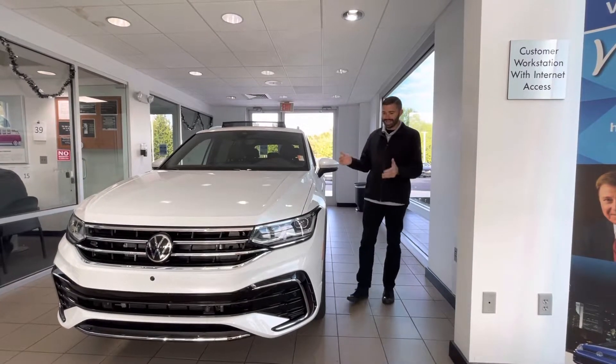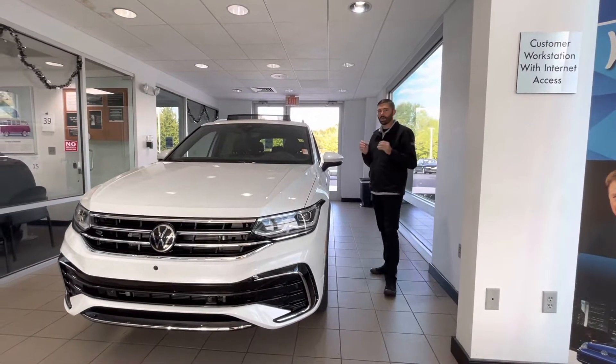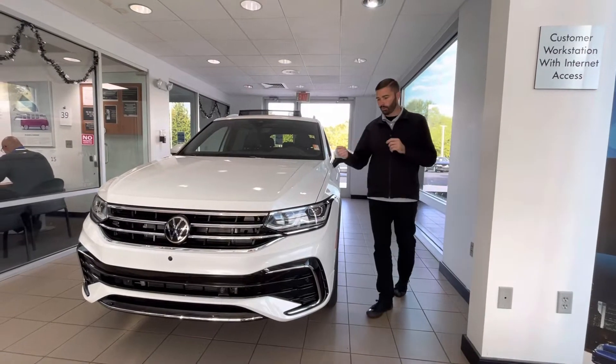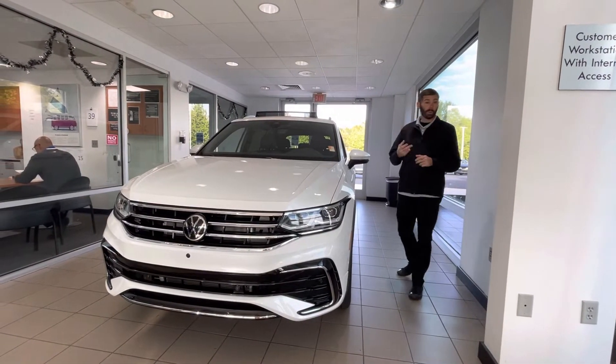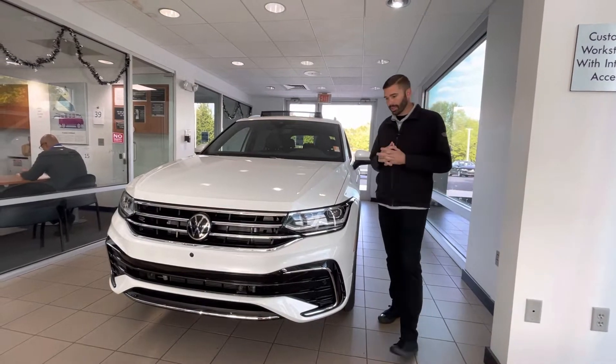Good morning, Chris Harmon here with Carolina Volkswagen, standing here with the 2022 Tiguan SEL R-Line in beautiful Oryx White Pearl. The last one we had — we had two — we're down to one now, so these cars do not last long.